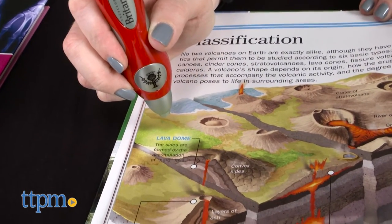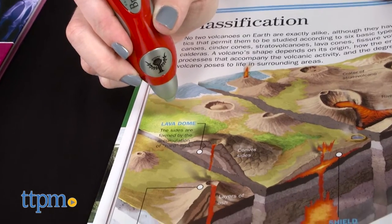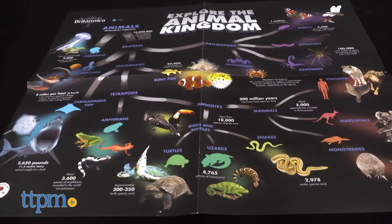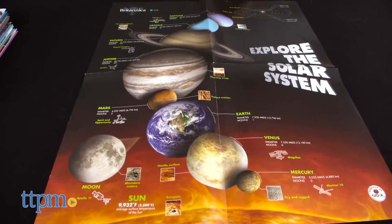The sides are formed by the accumulation of hard lava. Because of its high silicon content, this lava quickly hardens in place instead of flowing. The set also comes with two wall-sized interactive posters for more to explore outside of the books.